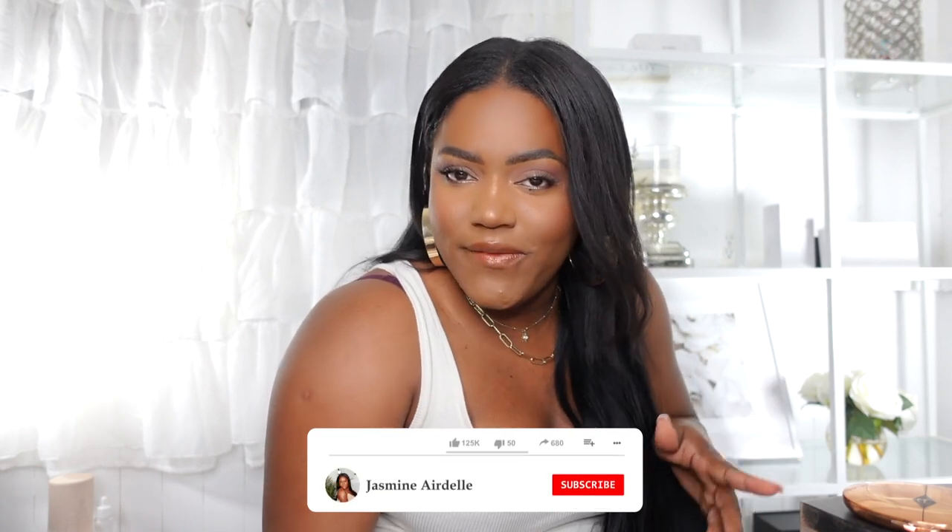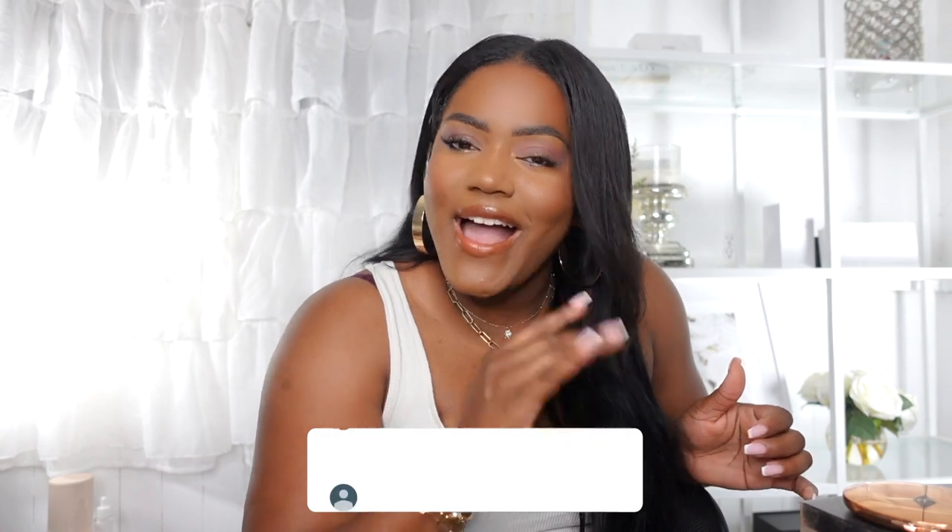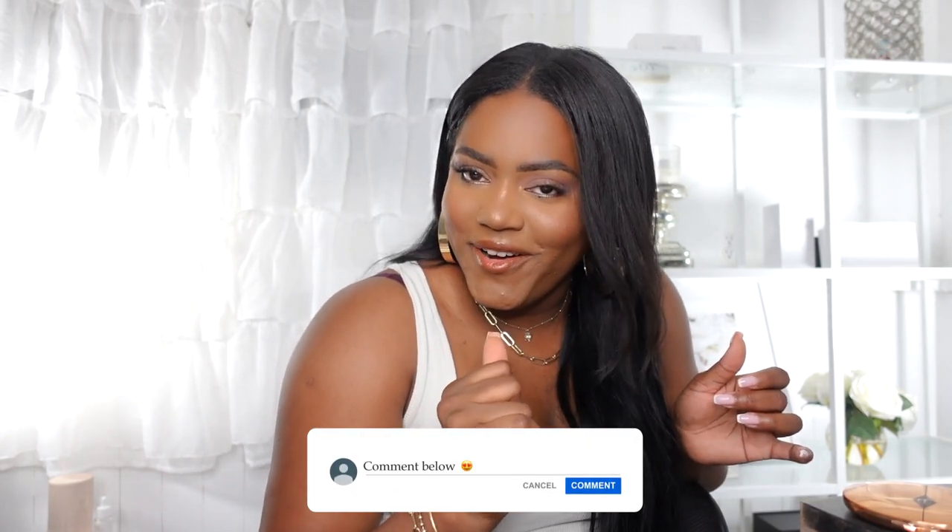Hey guys, welcome back to my channel! Today's video is going to be my Amazon favorites for vlogging. If you're new to my channel, my name is Jasmine — don't forget to subscribe before you leave down below, click subscribe and also click the little bell so you get notified whenever I upload a new video. And if you are a returning subscriber, hello, it's good to see you back!